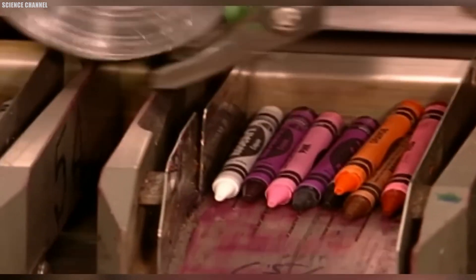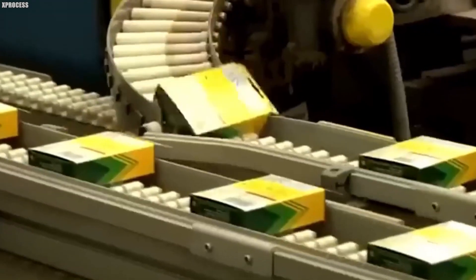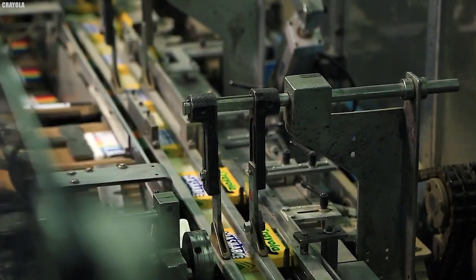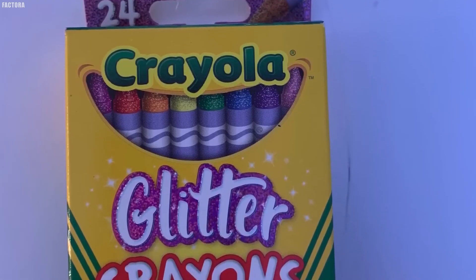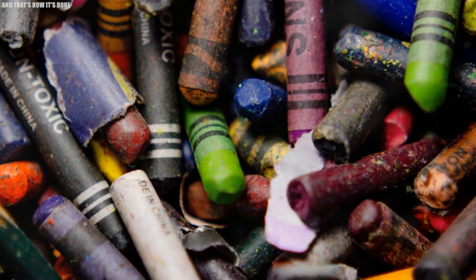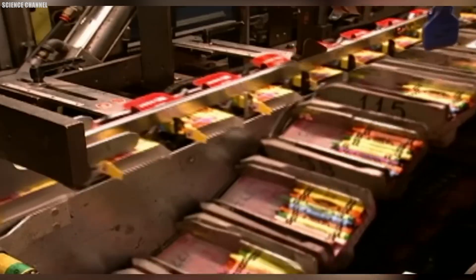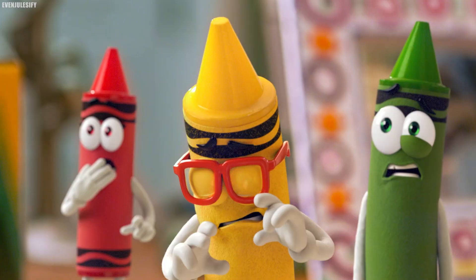These naked crayons then move to the labeling station, where machines wrap each one in its signature paper label. These colorful wrappers, featuring the crayon's name and brand information, not only enhance their visual appeal, but also mark the end of the intricate manufacturing process. The sight of neatly labeled crayons lined up in a box is the final touch in this delicate production.